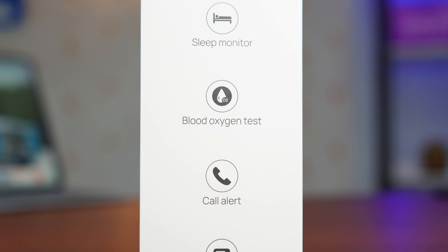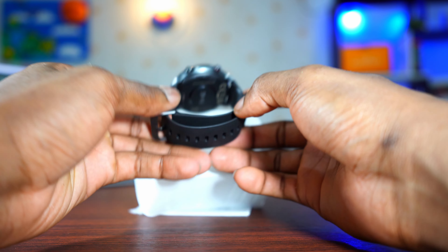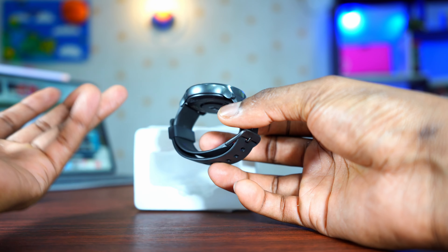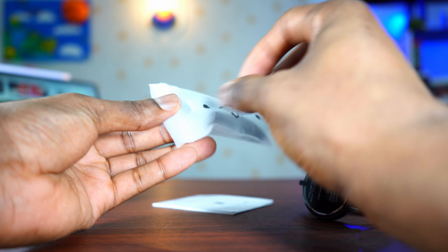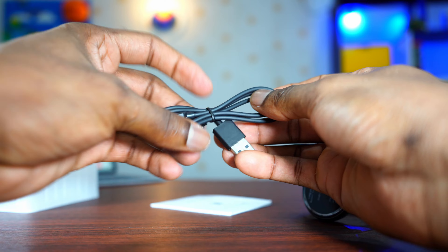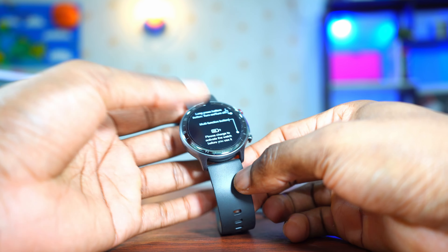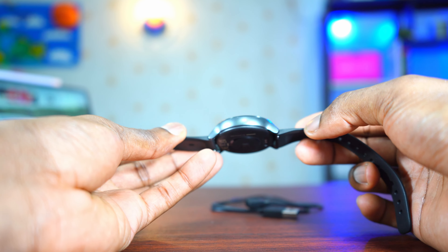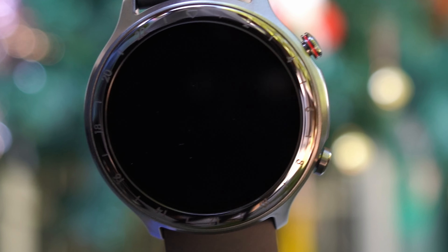The packaging is very small and simple. The first thing we can see is the watch — it looks nice. This color is called gray-black because the watch itself is gray and the straps are black. Also in the box is a charging cable and a quick start guide. The build quality feels great; it's light, weighing around 46 grams. According to the company, the bezel is built with a glossy ceramic material, and the watch straps are silicone — very nice, feels good.